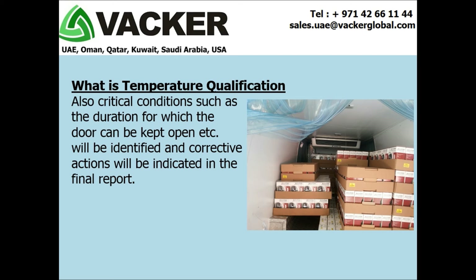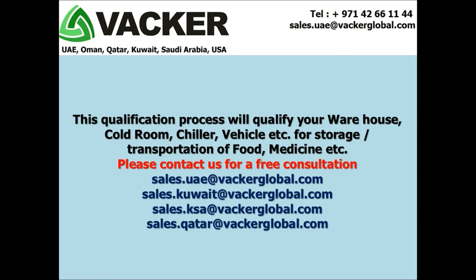Critical conditions such as the duration for which the door can be kept open will also be identified, and corrective actions will be indicated in the final report. This qualification process will qualify your warehouse, cold room, chiller, vehicle, etc. for storage and transportation of food, medicine, etc.